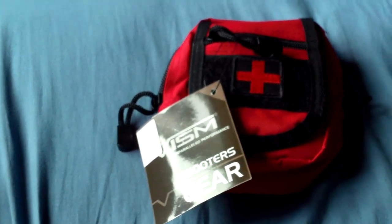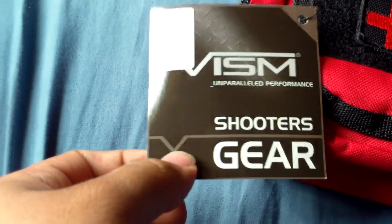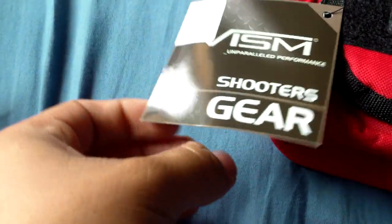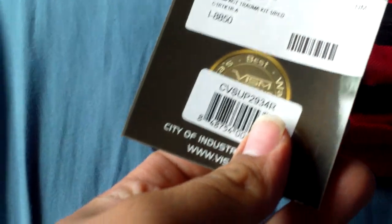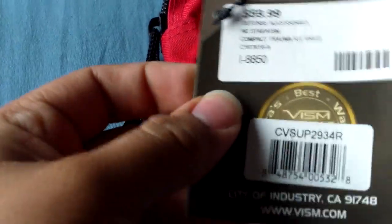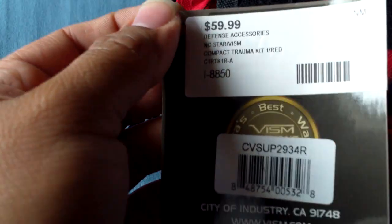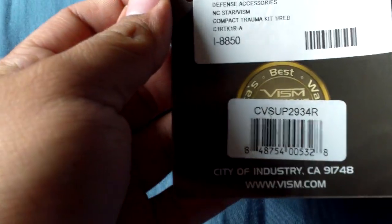What is up YouTube, I'm back with another review. Today I'm going to be showing you guys my NC Star Vism Compact Trauma Kit. The place that I got mine from offers these for $60. It's a pawn shop, so I got it for $50, but I think they retail for $50.